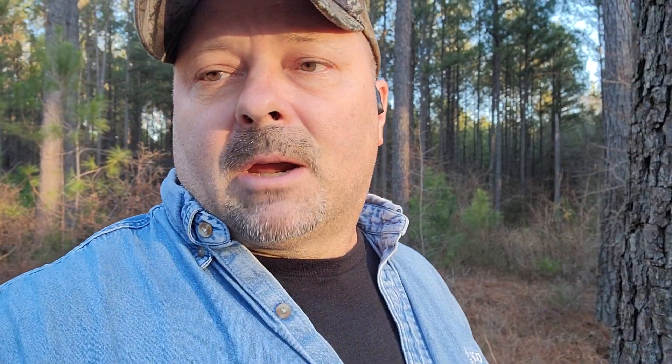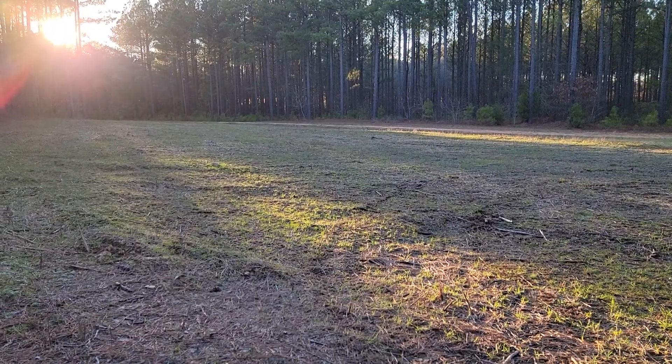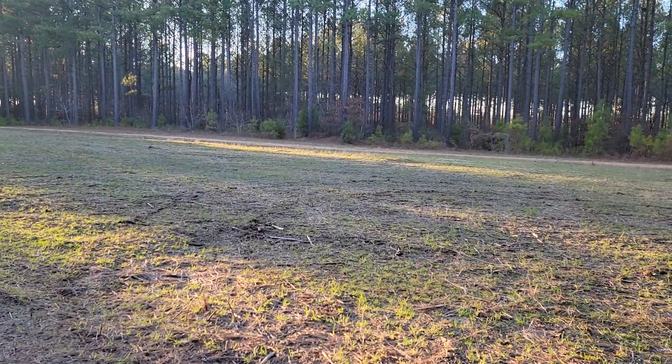I'm setting up right now for some turkeys. I fly out tomorrow to the ATA show, be there till Friday — really excited to get to see a bunch of people in the industry. I wanted to hurry up and start getting some turkey pictures. I'm turning this camera on a food plot; it looks pretty crappy — you can see the deer have got all the grains mowed down pretty good.